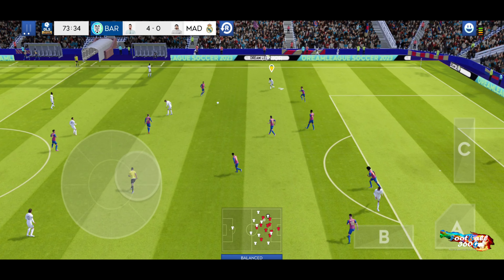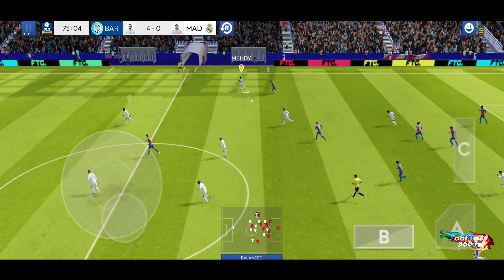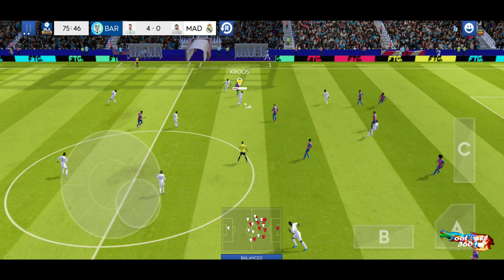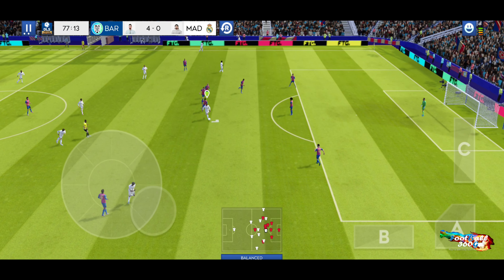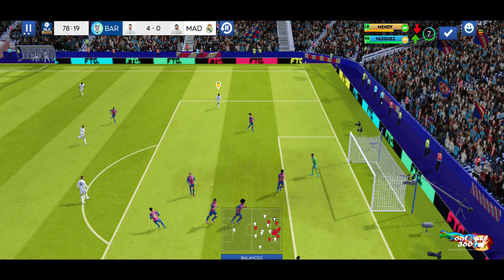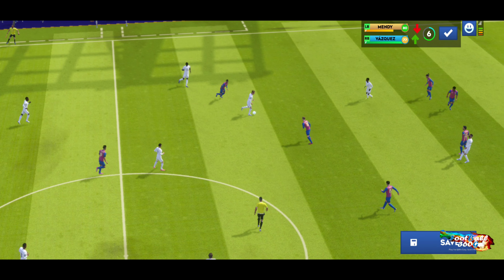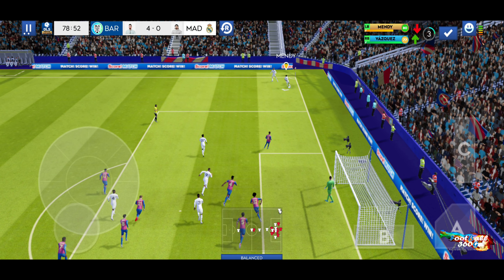That's nicely played. This team really are controlling the game. Good save. The assistant points his flag — it's a corner kick. Incredible reactions from the goalkeeper there to keep the shot out. Let's take another look.